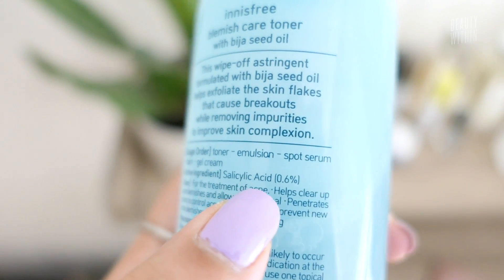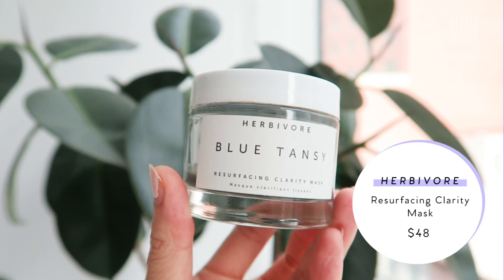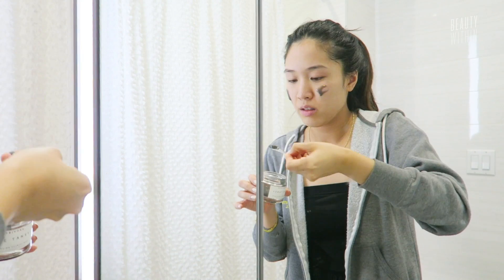AHA and BHA actually work in different ways and could be used together. A favorite toner is the Innisfree Beja Trouble Skin Toner with salicylic acid — you use it like any other toner on a cotton pad, swipe it all over your face, and it calms down inflammation and pimples coming up. The Herbivore Resurfacing Clarity Mask has both AHA and BHA, and every time after using it, skin can breathe again — it's clear and bright, usually followed with a clay mask and then a sheet mask.